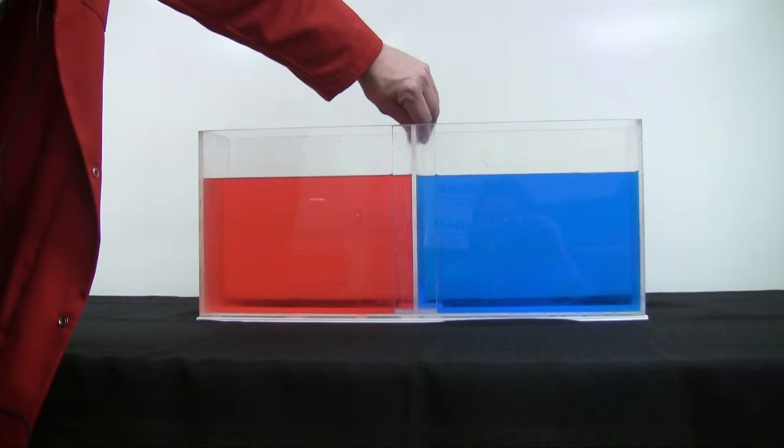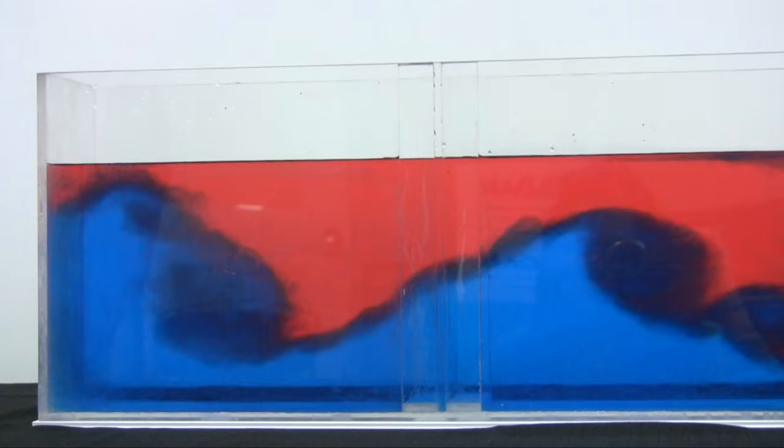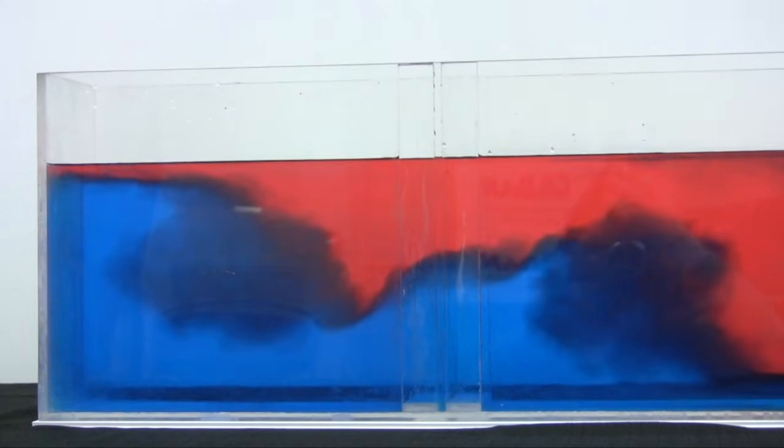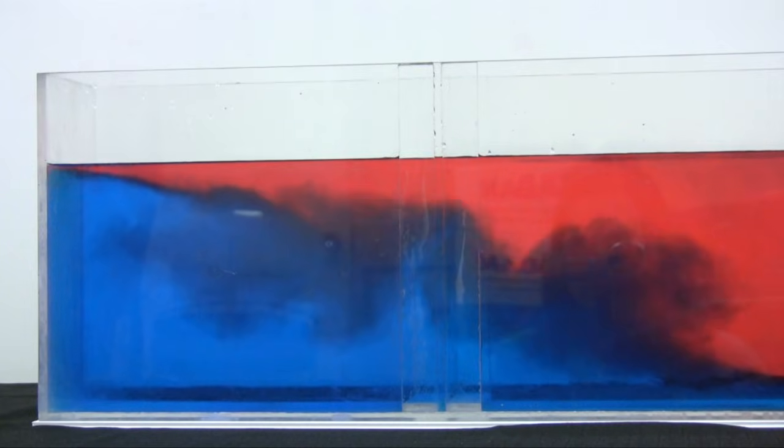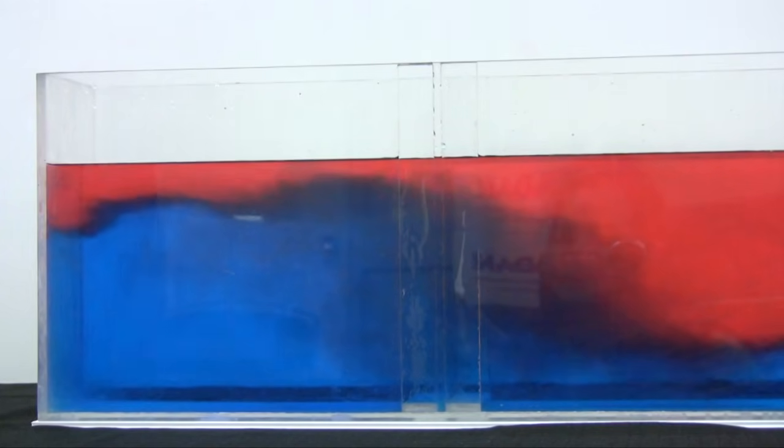I'm going to open the gate, allowing the two temperatures to mix. As you can see, there's a distinct separation between the two temperatures. The less dense red water is on top and the denser blue water is on the bottom.